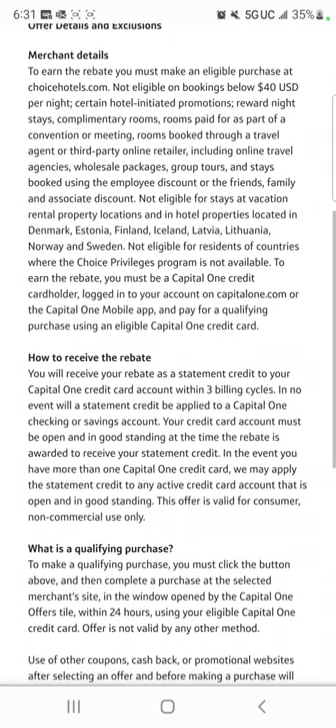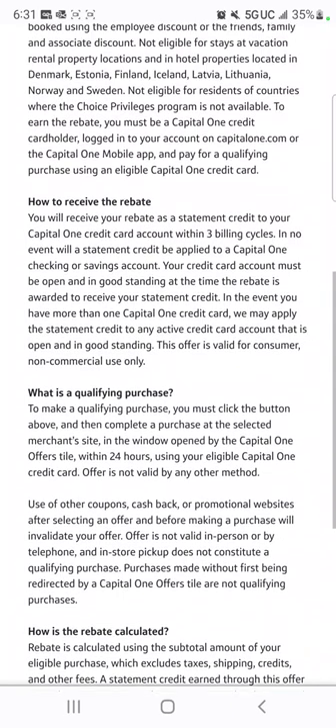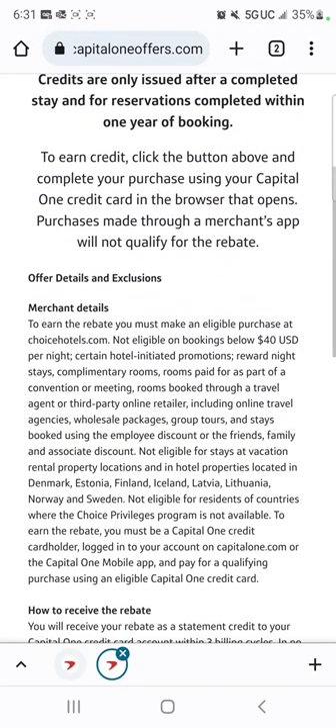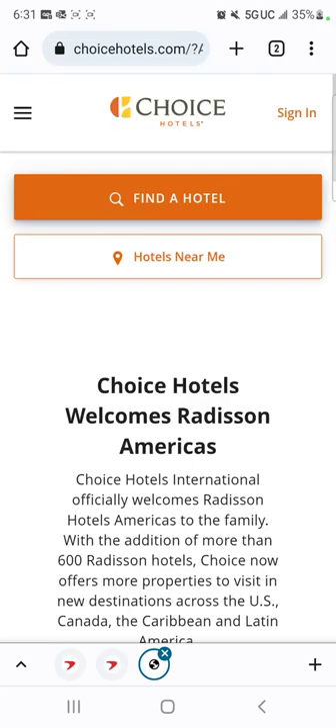You can read through all of the information here if you want. But to make a long story short, you'll get 6% back. It says you'll receive your rebate as a statement credit to your Capital One credit card within three billing cycles. I'm okay with that — I'm going to use my credit card anyway. So I'm going to click this link and go over to Choice Hotels.